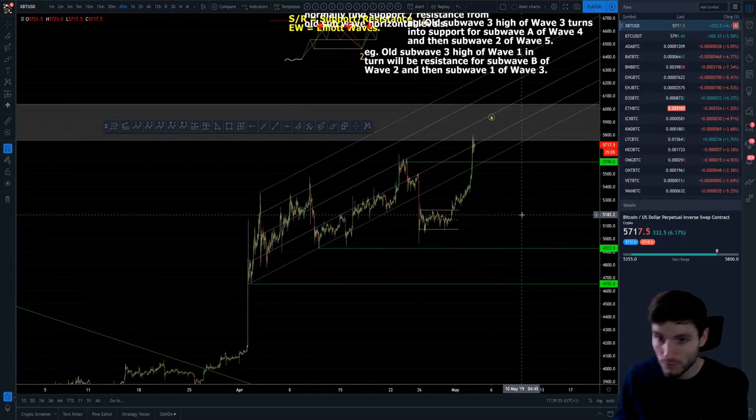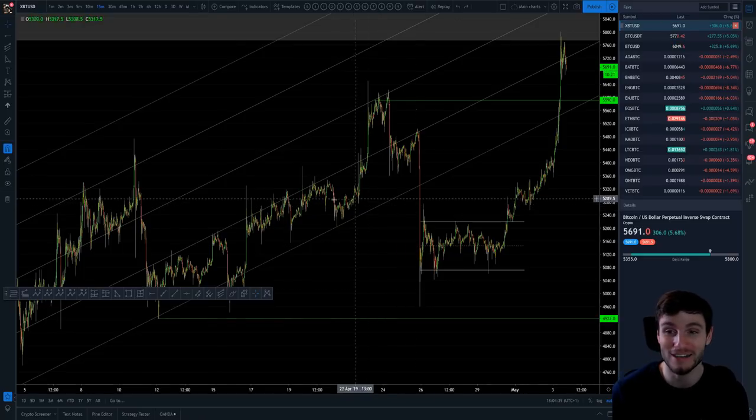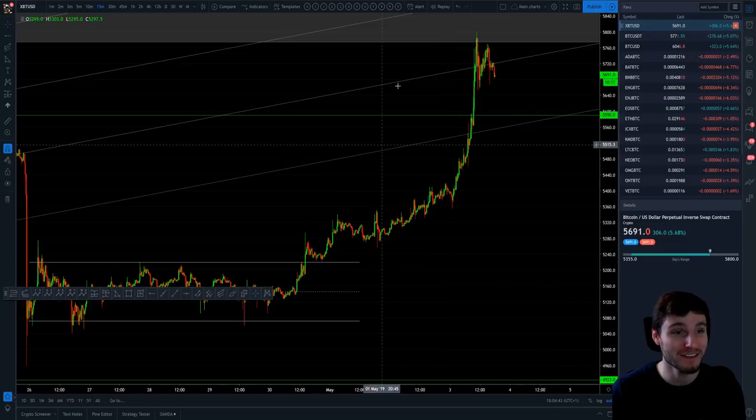One second, please — I have to take this call. Sorry about that. I was literally on hold for about 35 minutes and it finally got answered. Just as I start the technical analysis — typical. Now I'm back, but I've kind of lost where I was.